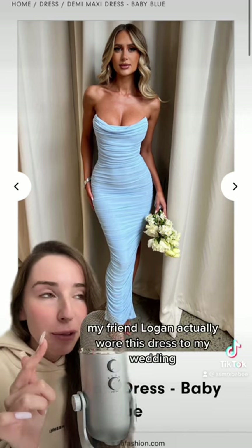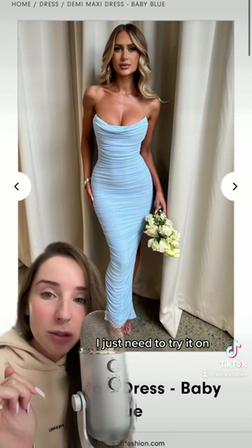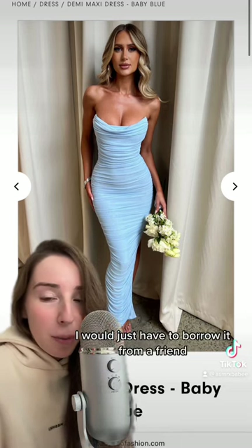Here's option one. My friend Logan actually wore this dress to my wedding, so she told me I could borrow it. I just need to try it on, so this is kind of my first contender because it's really cute and I would just have to borrow it from a friend.